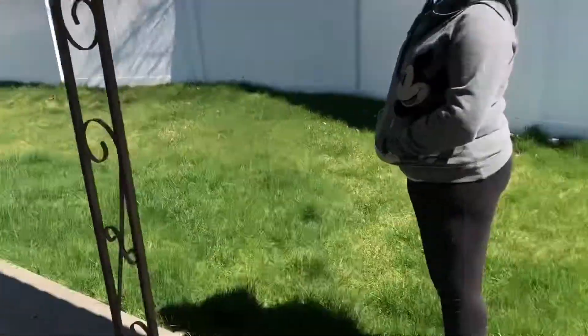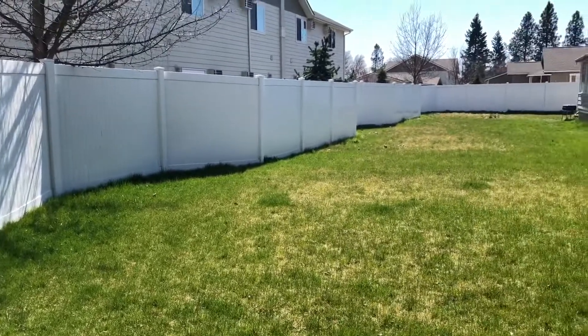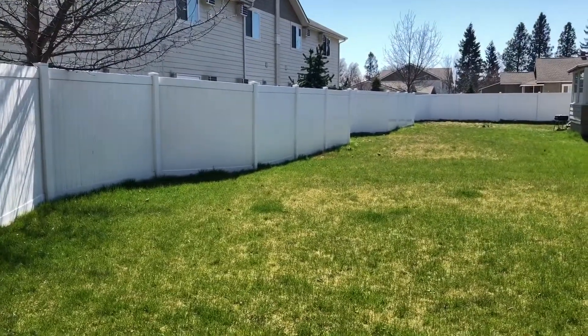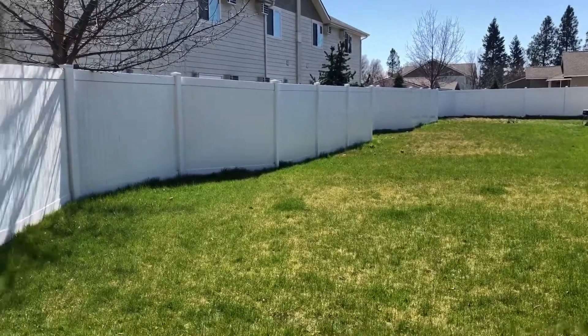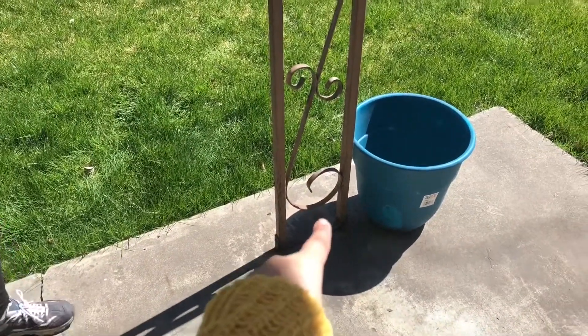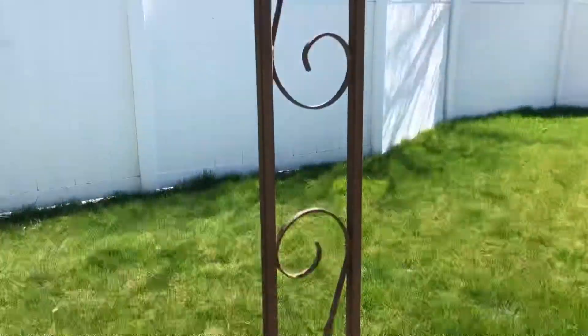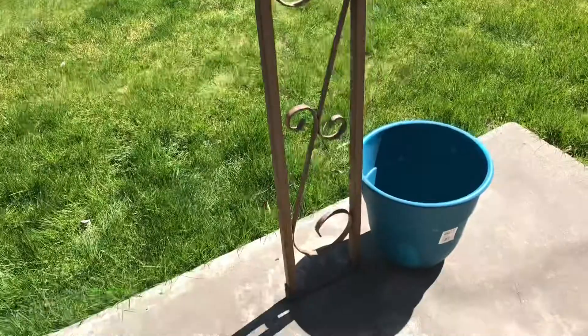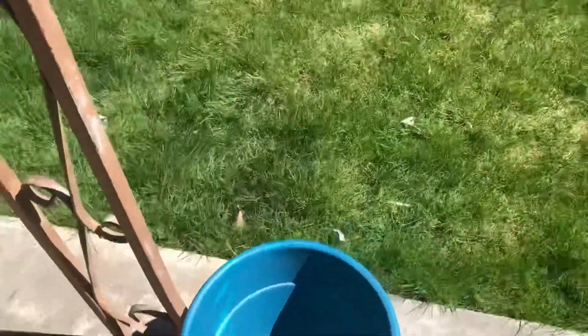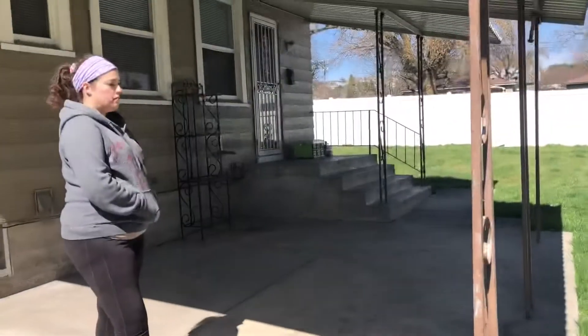That'll be a good size. You can put the pea pot — you're a little pea pot — right there next to the loofah pot. The peas will grow up the trellis until it's time for the loofah, because at that point, once it's ready for the loofah, it'll be too hot for the peas. So that'll be perfect.